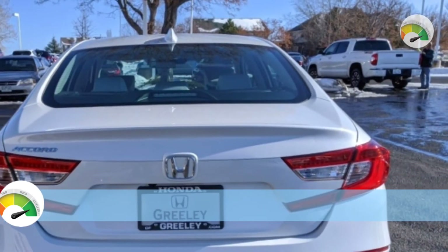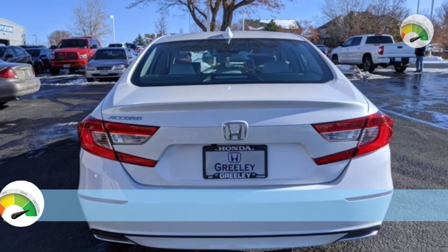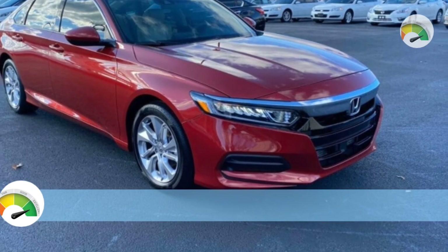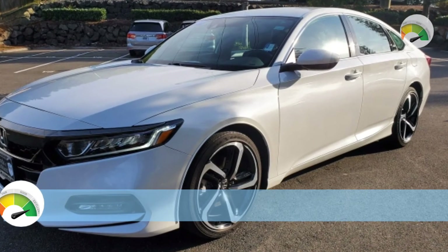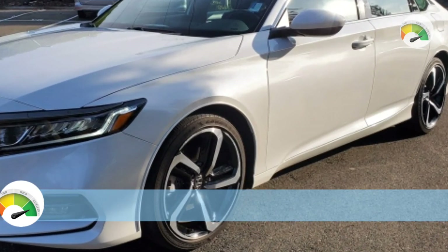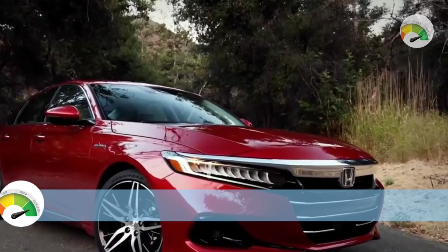A fully redesigned Accord would likely result in a larger touchscreen. If the Accord carries over as the current model, it will have the same price range, costing between $26,400 and $38,415 including destination.